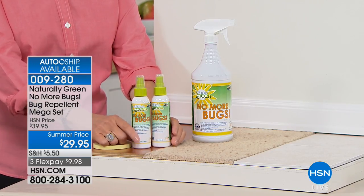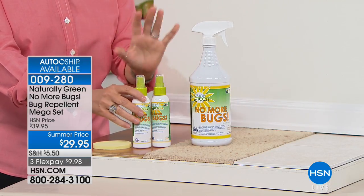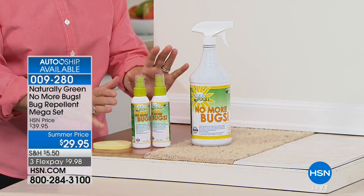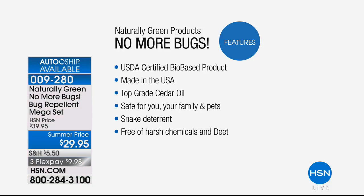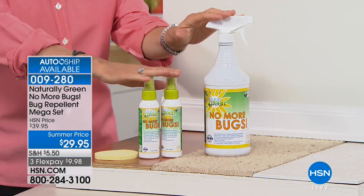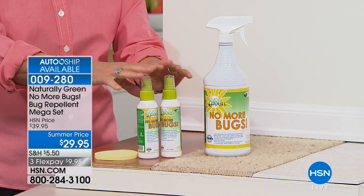You'll also get a carabiner to clip right onto a bottle and attach to your purse. This is absolutely natural — USDA bio-based certified — meaning you can spray it on yourself and on your animals. It is made here in the USA using top-grade cedar oil from Texas. It's a woman-owned business, safe for you, your family, your pets, and there is no DEET.